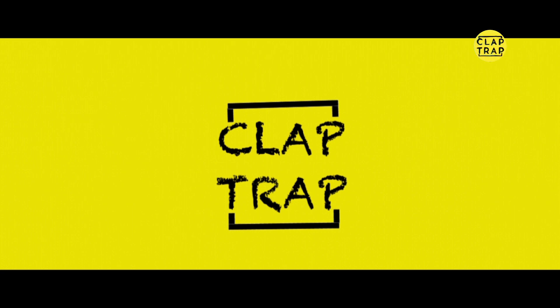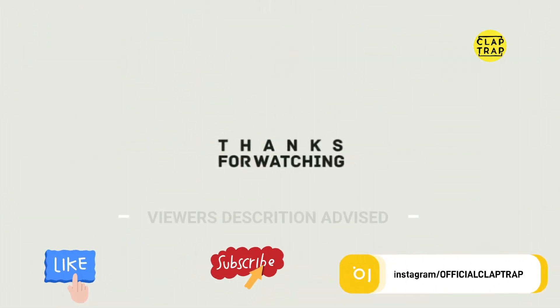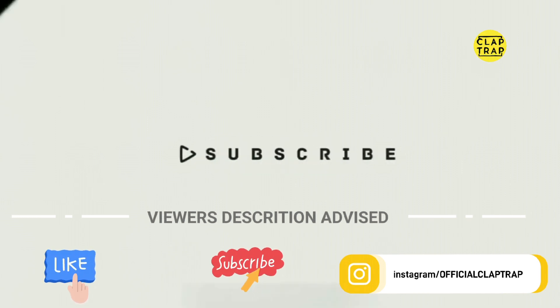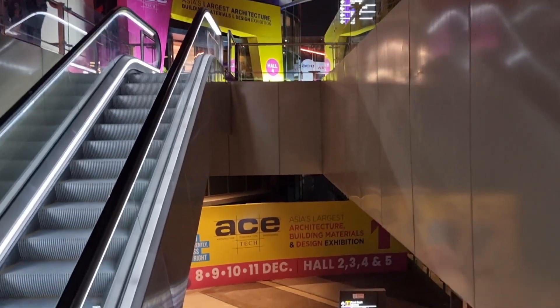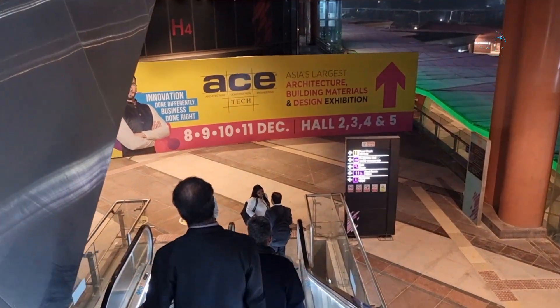Hello everyone, you are watching Club Tribe. We are back again. Today we are going to Pragati Maidan. There is an exhibition being conducted from 8th December to 11th December 2022. They conduct this exhibition almost every year. In this exhibition, we get to learn a lot about Indian manufacturers related to home decor and furnishing items.